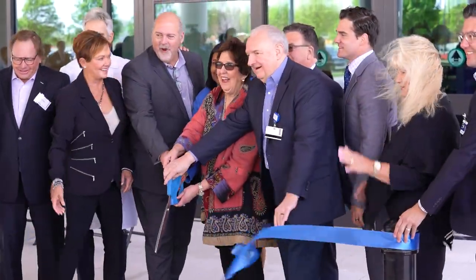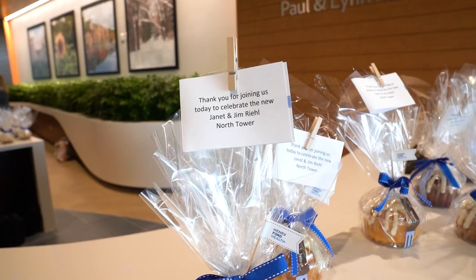We are so excited by the impact this investment has made on Macomb. It allows Henry Ford Health to continue to provide excellent level of care for all of our patients. They deserve it.